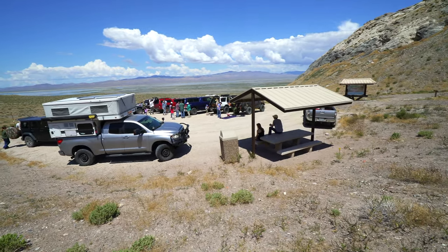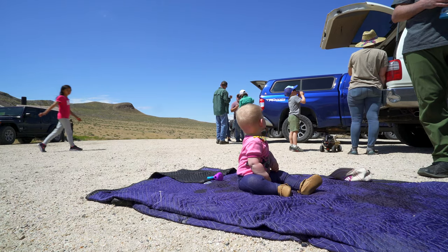Lovelock Cave is easy to get to along a smooth dirt road to a parking lot with a pit toilet.